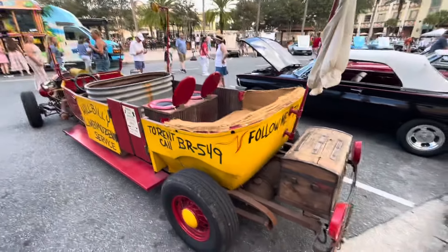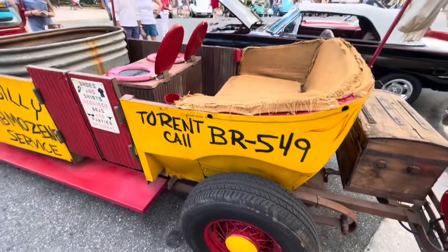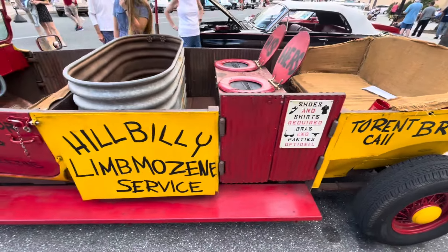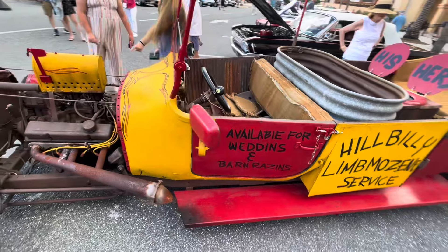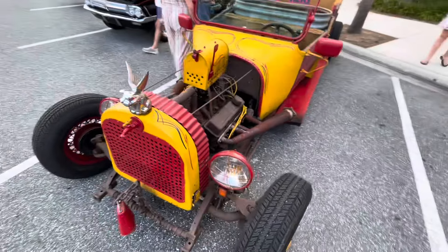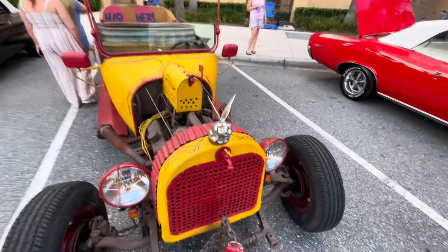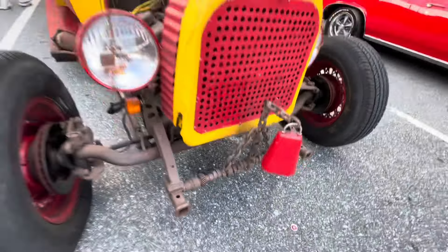Now I finally found a rat rod I like. BR 549. I love some of the detail work. Cowbell — can't have enough cowbell. Camshaft. I love it.